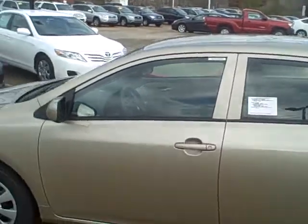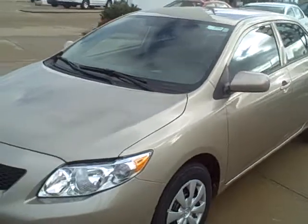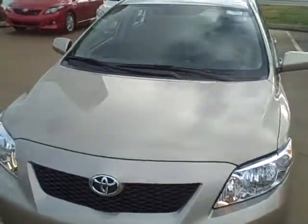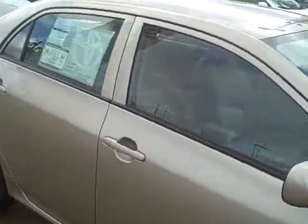This specific Corolla does have an extra value package on it, which gives it cruise control — a nice option to have. Let's go ahead and just look at the window sticker and we'll run down the options for you.